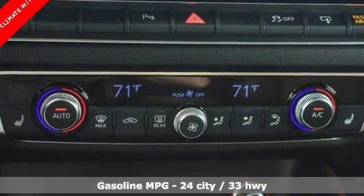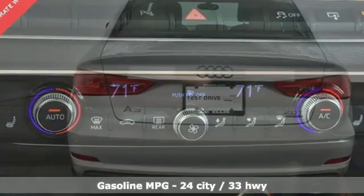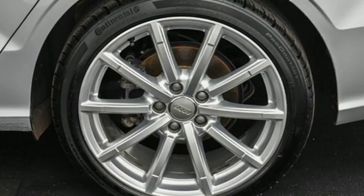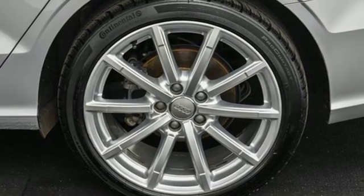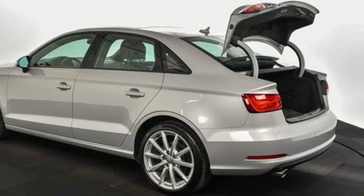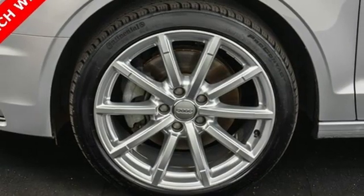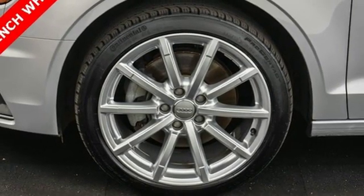Features include external memory control, wireless phone connectivity, front heated leather bucket seats, power windows, dual zone climate control, intercooled turbo inline four-cylinder engine, power sliding and tilting sunroof, gas pressurized shocks, and streaming audio.